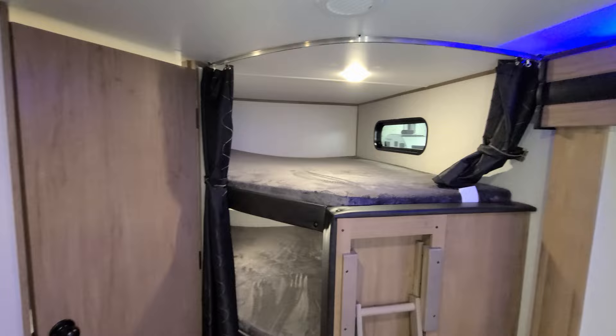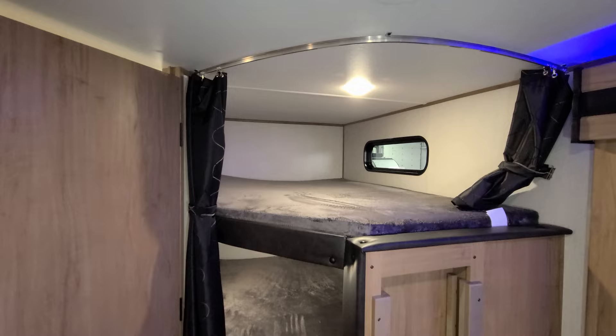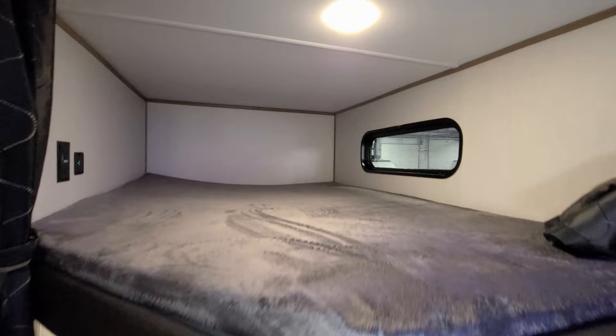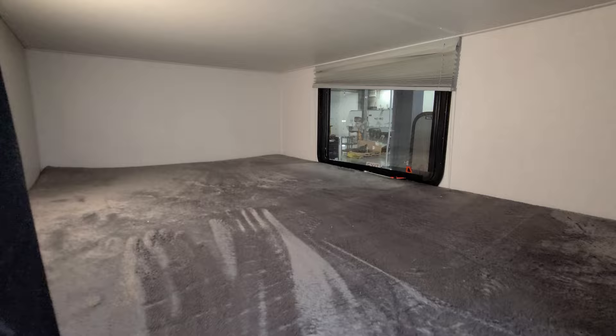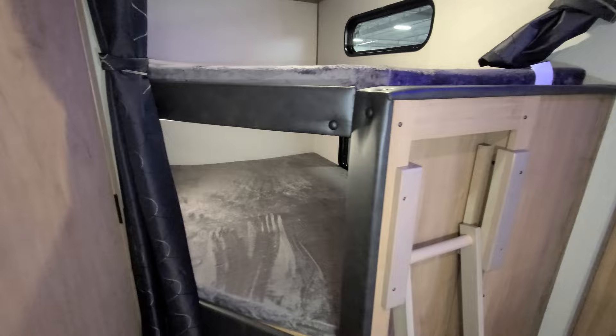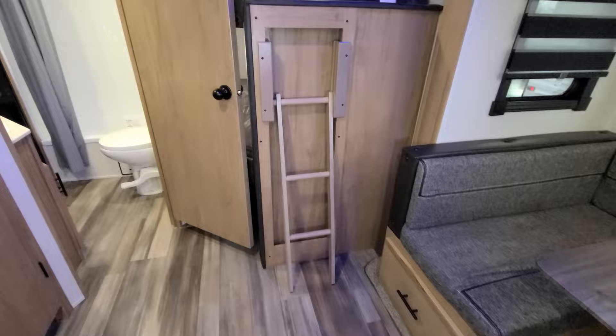Over here you have your bunks — a small curtain for up top or a large curtain, so you can do either one. There's a USB charger port and electric outlet on the left for the top bunk, and the same setup down below. The window down here does open, and you have some storage down in this area — get some plastic tubs and you can stash a lot of kids' clothes and things down there. There's also a little ladder to help them get up to the top bunk.